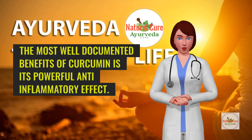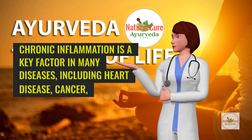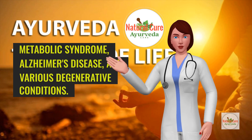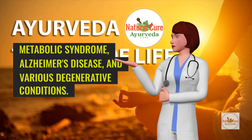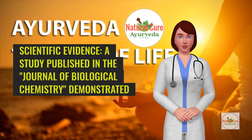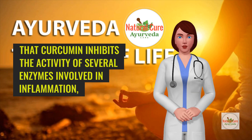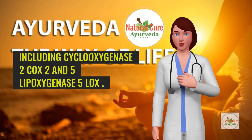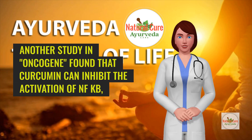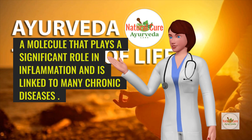Anti-inflammatory properties: One of the most well-documented benefits of curcumin is its powerful anti-inflammatory effect. Chronic inflammation is a key factor in many diseases, including heart disease, cancer, metabolic syndrome, Alzheimer's disease, and various degenerative conditions. A study published in the Journal of Biological Chemistry demonstrated that curcumin inhibits the activity of several enzymes involved in inflammation, including cyclooxygenase-2 (COX-2) and 5-lipoxygenase (5-LOX). Another study in Oncogene found that curcumin can inhibit the activation of NF-κB, a molecule that plays a significant role in inflammation and is linked to many chronic diseases.